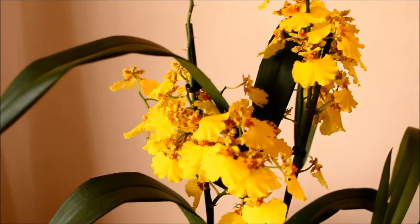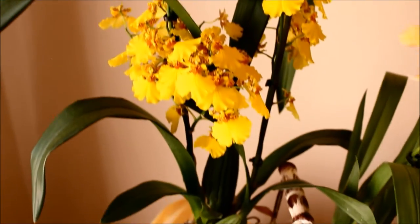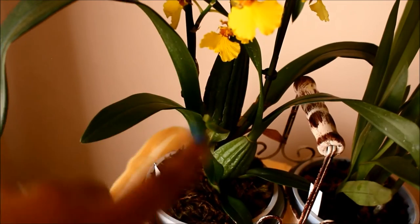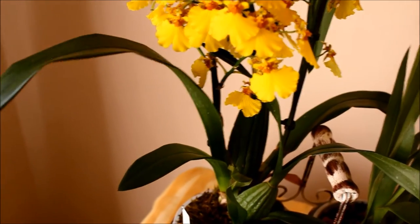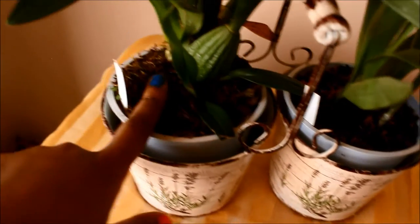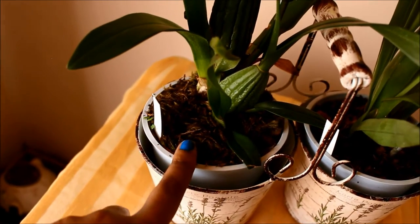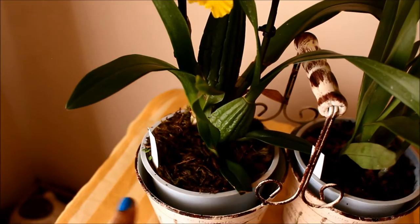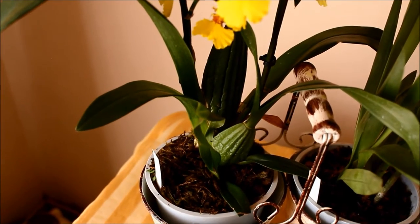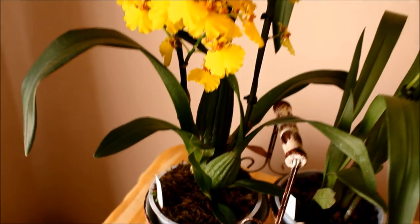This orchid is very easy to care for — I haven't had any problems with it. It was in a bark mix, and my climate is very dry. As you can see, the pseudobulbs have started to wrinkle a little bit, but the leaves haven't started to get that accordion shape you get when they're too dehydrated. So I've just put some New Zealand sphagnum moss on top to act as a mulch and I'm upping the water regimen. I used to water my Oncidiums at the same intervals as my Phalaenopsis — once a week — but the Oncidiums are doing much better now with twice a week watering.